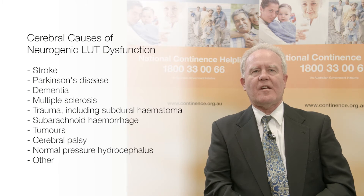The dysfunction may be more complex in those with Parkinson's disease, but again the common feature is detrusor overactivity. Management is often also more complex.